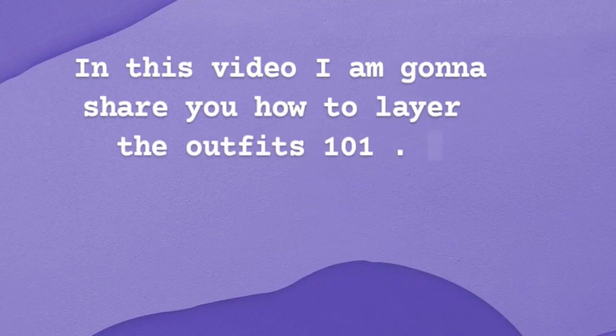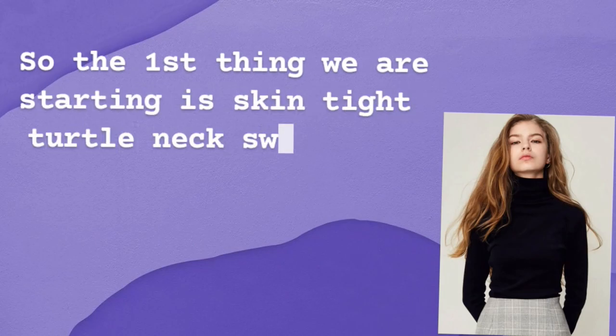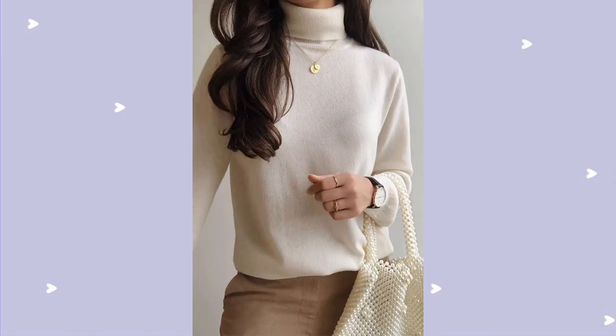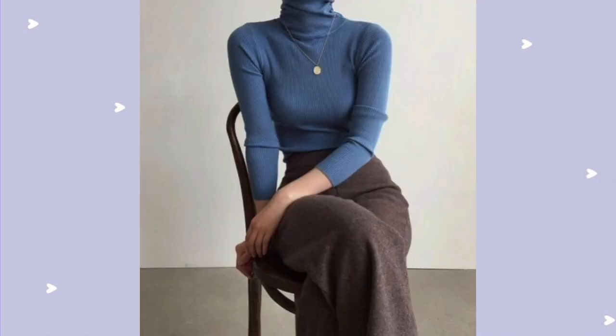In this video I'm going to share with you how to layer outfits, one on one. So the first thing we're starting with is a skin-tight turtleneck sweater. The reason I said skin-tight is that if you start with a loose-fit turtleneck, it will be difficult to layer outfits over it. So the fit of the turtleneck has to be tight.